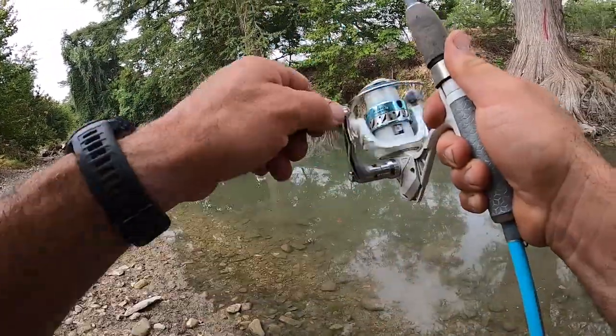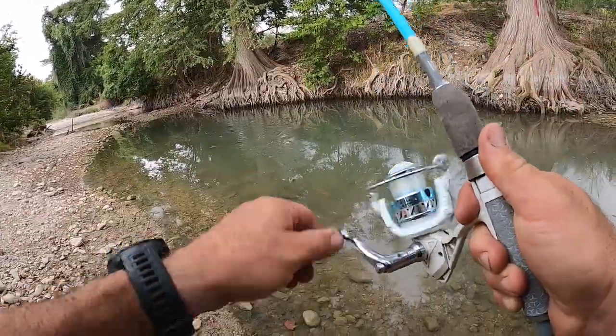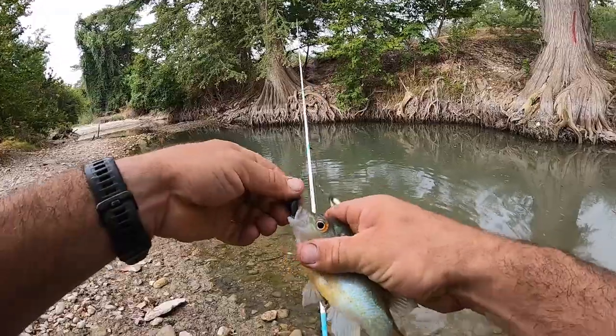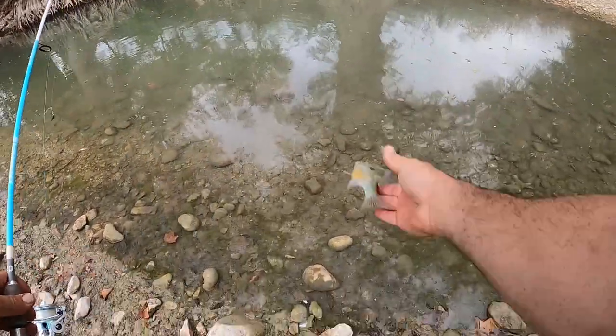Oh, there's a fish — red breast smacked it again. A little bit better one, not that big, but at least we're catching them. It seems like they're off those roots in that deeper little spot.